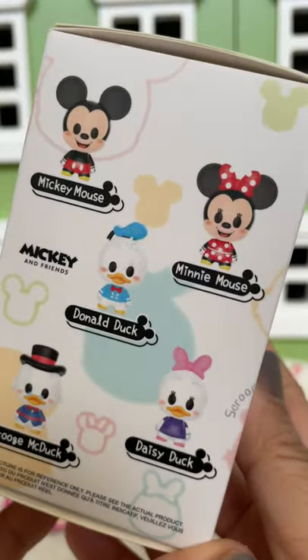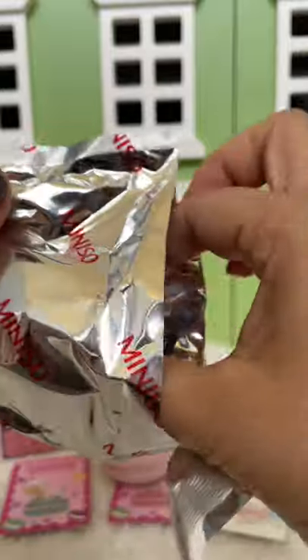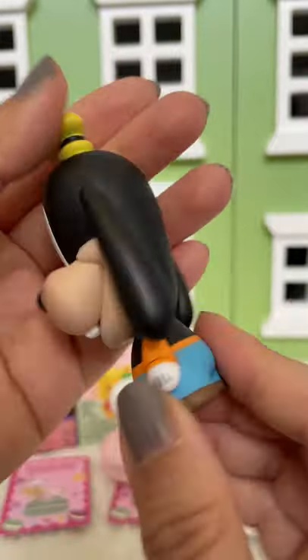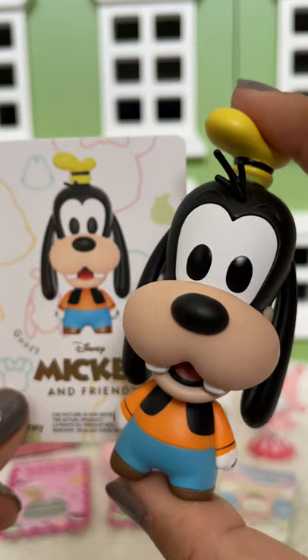Here are some others — oh, these are adorable! Oh my gosh, we got Goofy! So, so cute. Goofy comes with a card too.